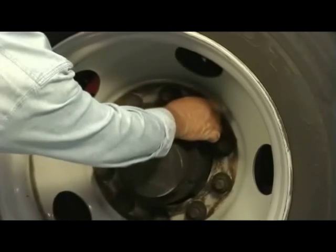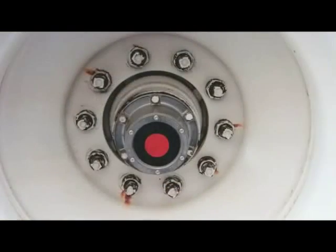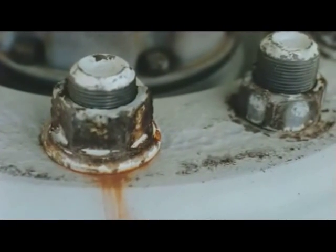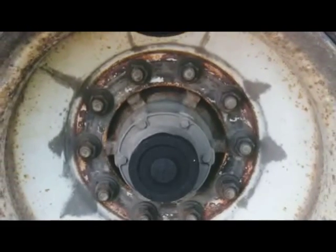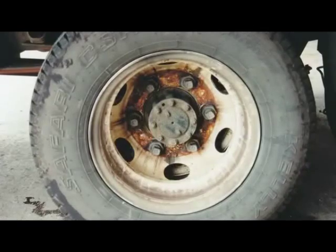After checking the tires, look for any loose, damaged, or missing wheel fasteners. If any rust stains, streaks, or fresh scuff marks are present around the nuts or studs, the fasteners may be loose. The best practice is to remove the vehicle from service until the proper torque has been checked and confirmed.